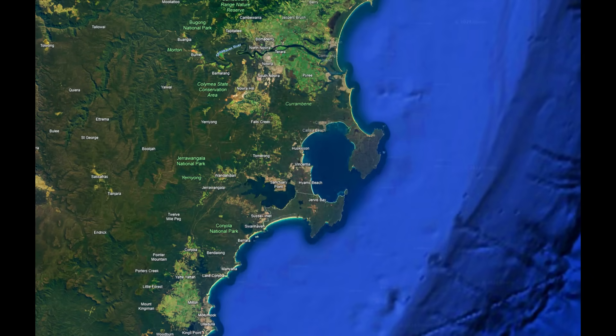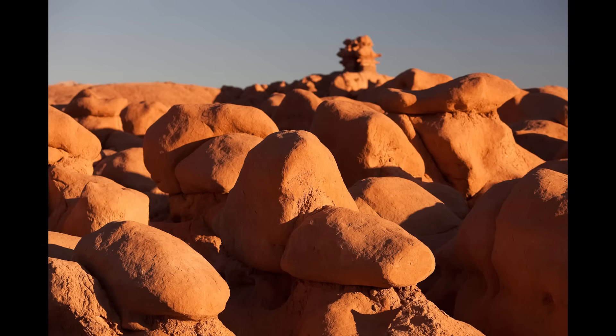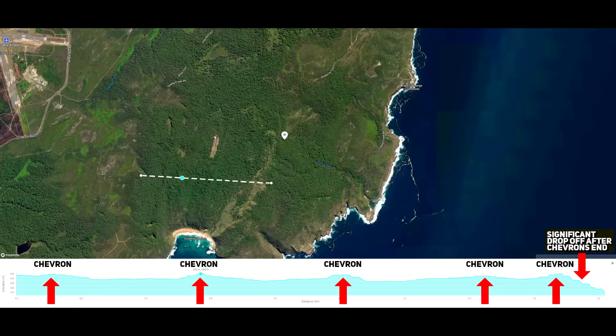The study on Jervis Bay's mega tsunami reveals that the direction of the tsunami waves was primarily from the southeast. This conclusion is based on several geological indicators. The boulders found along the clifftops and within the bay are imbricated in a manner that indicates a southeast source, with their stacking pattern showing that the force of water came from the southeast. The chevrons at Steamer's Beach, which rise to 130 metres or 427 feet, are also orientated to point to a southeast origin, with their V-shaped ridges confirming the southeast approach of the tsunami.